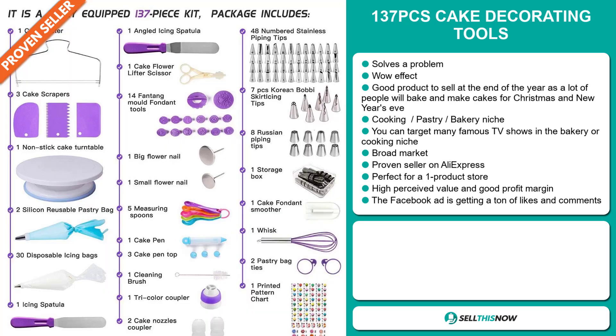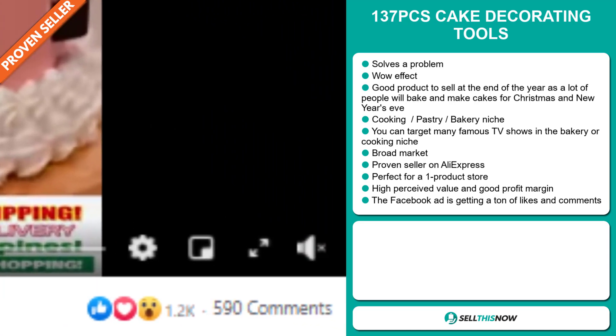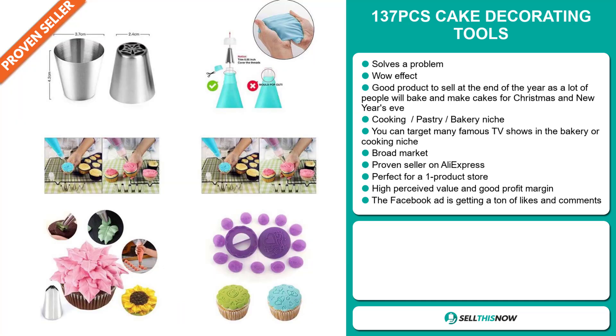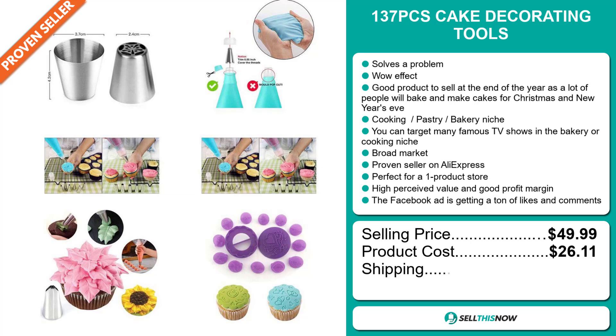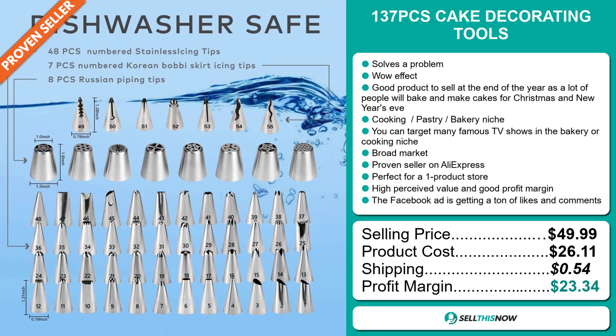We also think that this item has a broad market base. And it's a proven seller on AliExpress with many, many orders. This item has a high perceived value and it will give you a good profit margin. And finally, the Facebook ad is getting a ton of likes and comments. The selling price of the 137 Pieces Cake Decorating Tools is just under $50, whereas the product cost is only $26.11. Shipping will set you back $0.54, so you're looking at an excellent profit margin of $23.34.